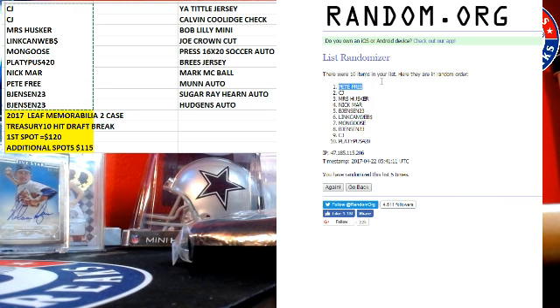Pete Free. So we've got Pete Free, CJ, Mrs. Husker, Nick Marr, B. Jensen, Lincoln Webb, Mongoose.